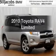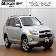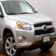Introducing the 2010 Toyota RAV4. Travel the roads in style and comfort in this great vehicle.